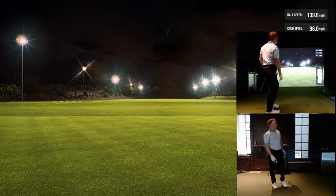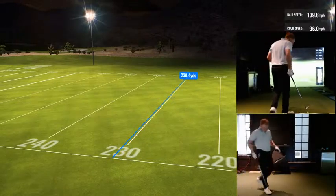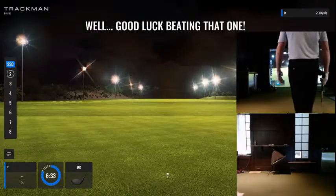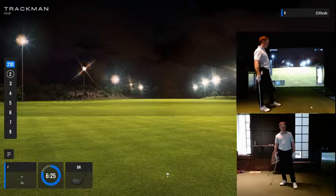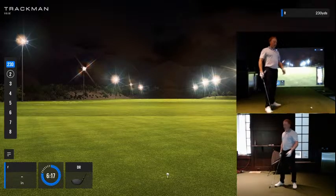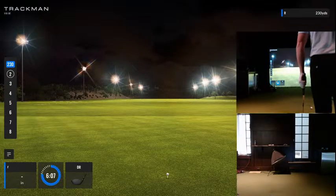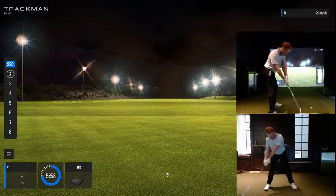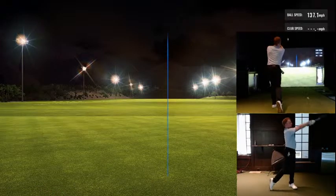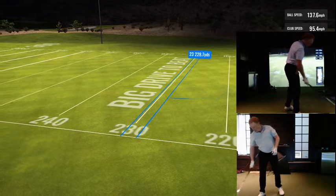That's just above PGA Tour average by about 0.6 miles per hour, but that's the first full swing I've taken today. So honestly, not upset about that at all. Happy to move on to swing number two. I swear, if something is wrong with my internet, I'm going to get pissed. It's having trouble loading on my computer. I have no idea whether or not the stream is still going, so I'm just going to keep going and hope it's good. Another good swing — that's 138 ball speed. We can definitely do better.